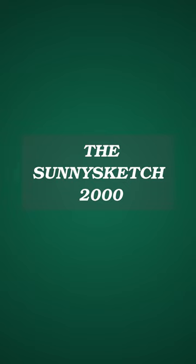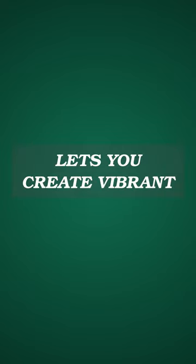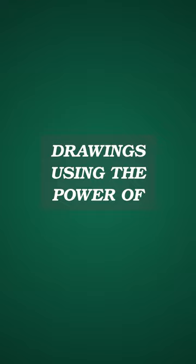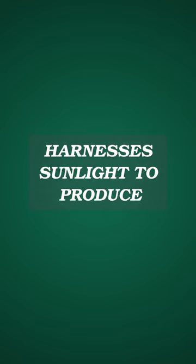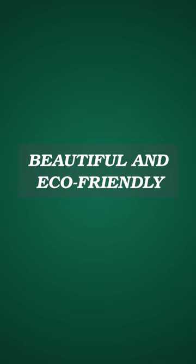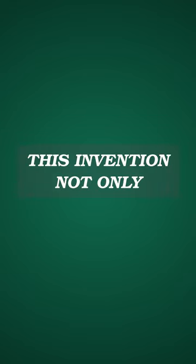The Sunness Sketch 2000, born in the year 2012, lets you create vibrant drawings using the power of sunlight. Imagine a magical pen that harnesses sunlight to produce beautiful and eco-friendly doodles on special UV-sensitive paper. This invention not only